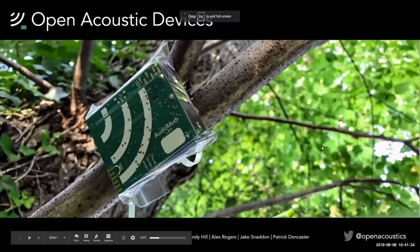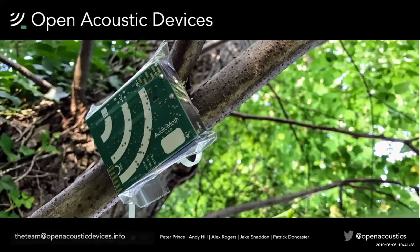My name is Prince. I'm from an interdisciplinary research group from the University of Southampton and Oxford University called Open Acoustic Devices. I work with a number of people including Andy Hill, who's in this chat with me — another PhD student at the University of Southampton — as well as Alex Rogers, who is a professor at Oxford University.